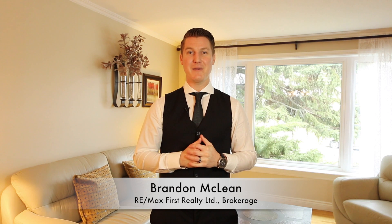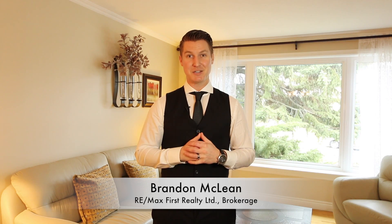I'm Brandon McLean, your Durham Remax agent. If you'd like more information, visit durhamremaxagents.com or call me on my cell phone to arrange a showing: 647-241-0404.